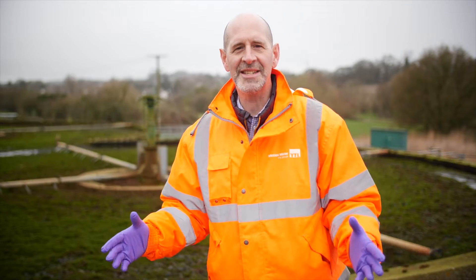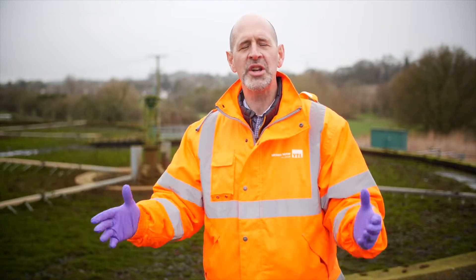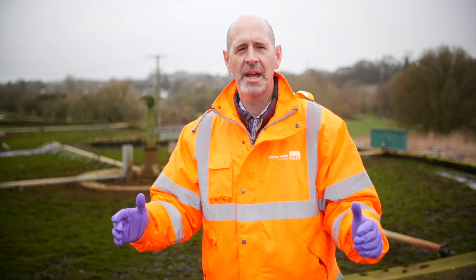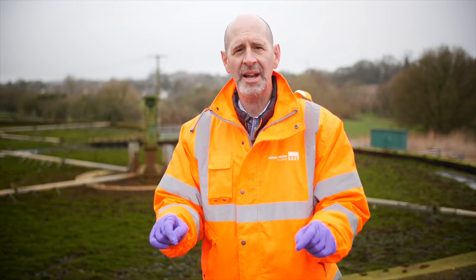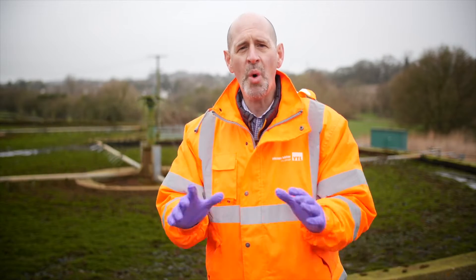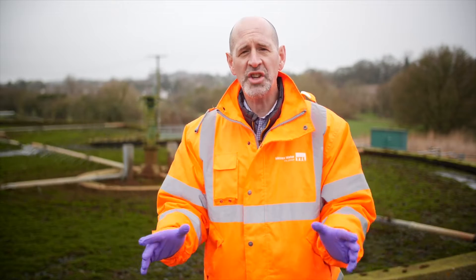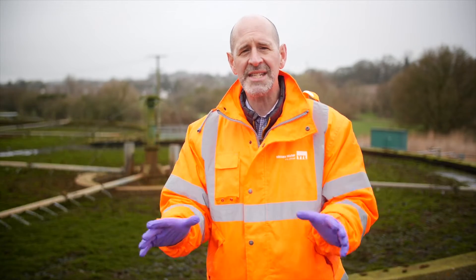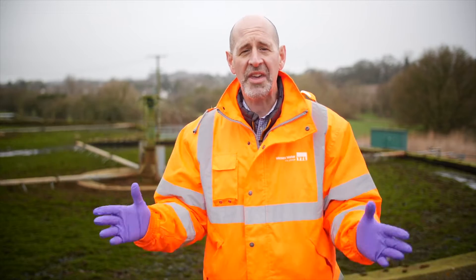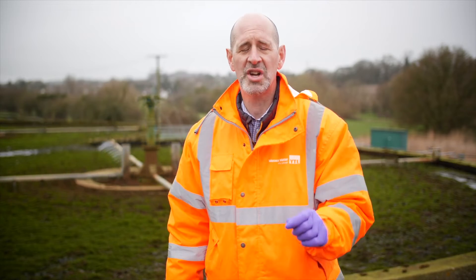We're here at Shrewton Water Recycling Centre in Wiltshire on Salisbury Plain. It's a beautiful February dry morning. The reason we're here is because the storm overflow at this water recycling centre discharges for more hours than any other storm overflow in the Wessex Water area. Last year in 2023, the storm overflow here discharged for 6,200 hours. There are only 8,760 hours in the whole year, which meant that for 70% of the time the storm overflow here was discharging.